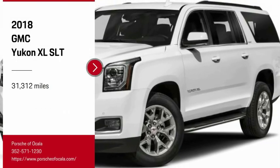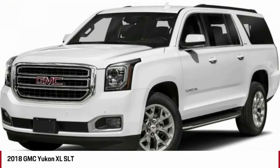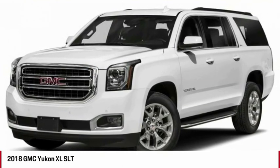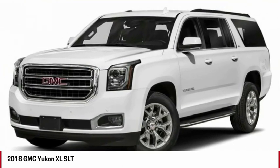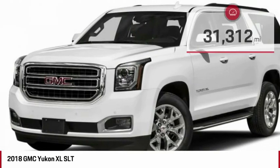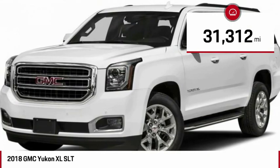Make a great choice today with the 2018 Yukon XL. GMC Yukon XL is a great choice for families who need a full-size SUV with maximum seating. The looks don't hurt either. This vehicle has less than 35,000 miles.